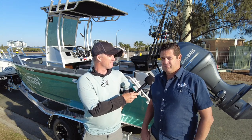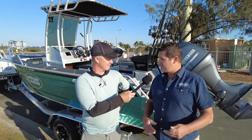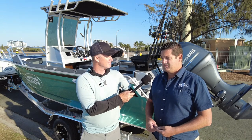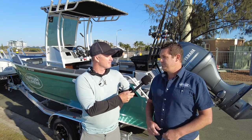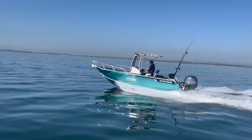Putting that extra several hundred kilos of water underneath gives you the ride of a fibreglass boat. We sell a lot of these boats to people who have come out of fibreglass and are going into alloy just for that lighter weight, ease of cleaning, ease of manoeuvrability — things like that.